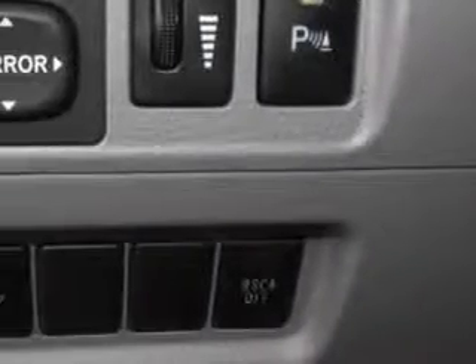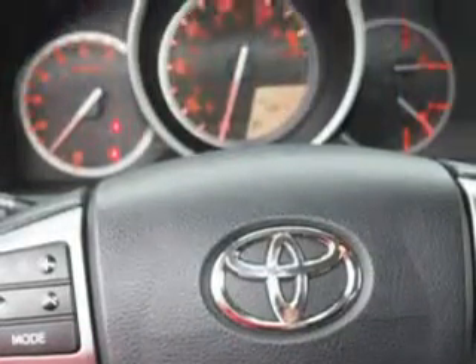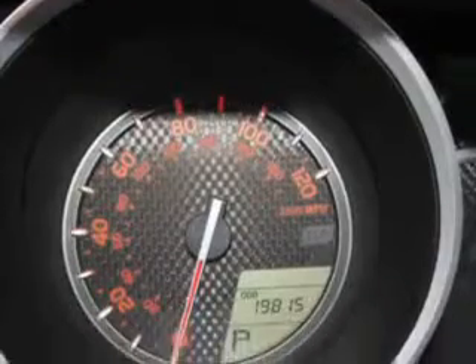satellite radio, turn signal mirrors, multi-function display, tire pressure monitoring system, on steering wheel audio and cruise controls, and much more.